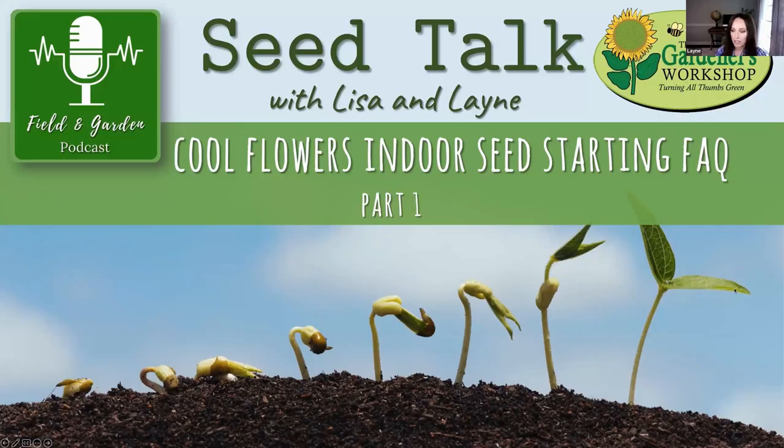Today's seed talk is cool flowers frequently asked questions. We're going to be talking about cool flowers and indoor seed starting — this is the first of two episodes on indoor seed starting, then we'll move into direct seeding. We'll be showing a slideshow on YouTube at the Gardeners Workshop channel if you'd like to follow along.